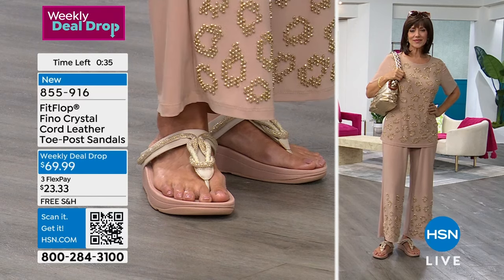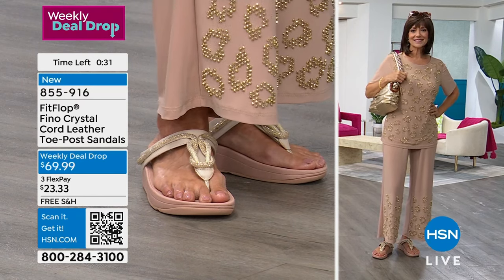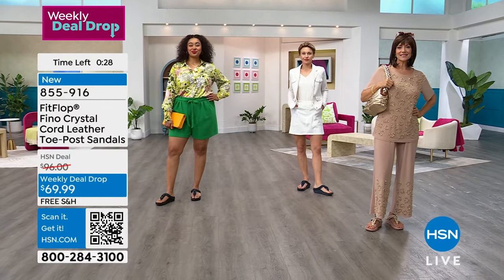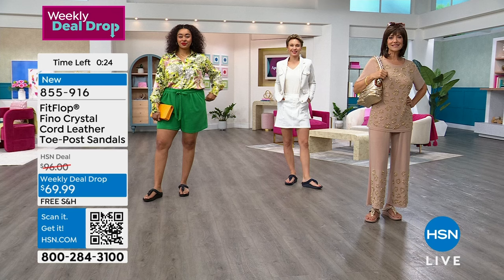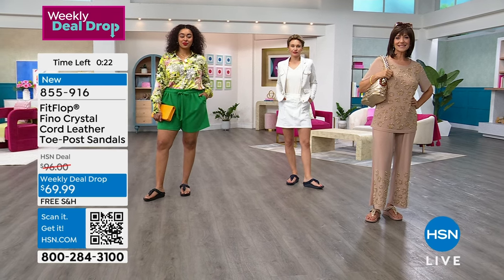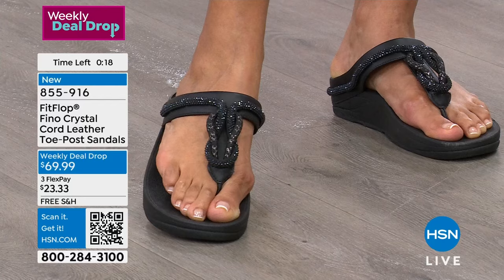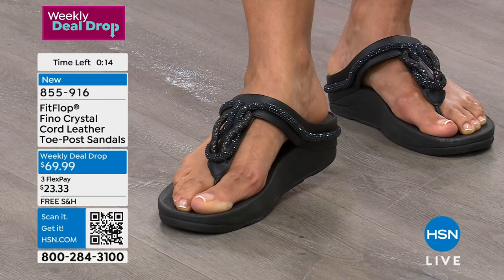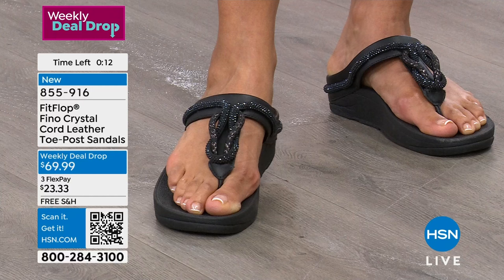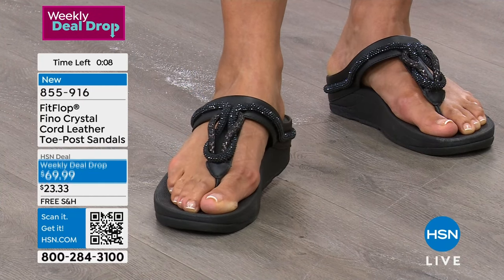Stone Beige is the lightest of the three options and very popular. We also have Midnight Navy and Black — all three colors are available right now. The sizes are starting to get limited and selling out, so do not miss out. 855-916 is the item number to get those home, with free shipping.